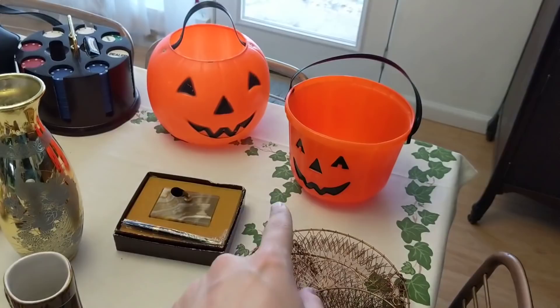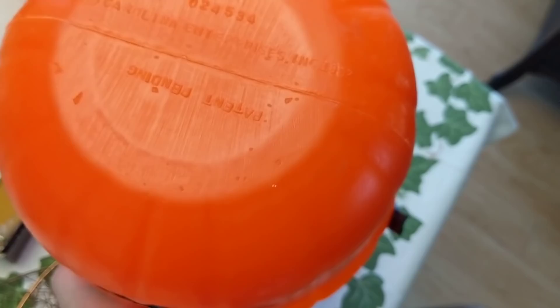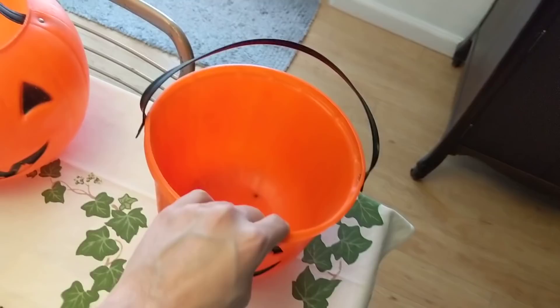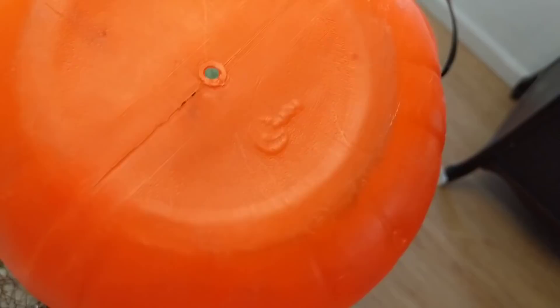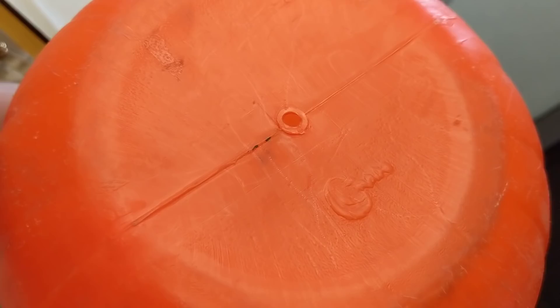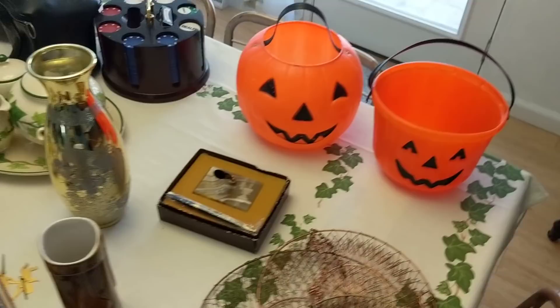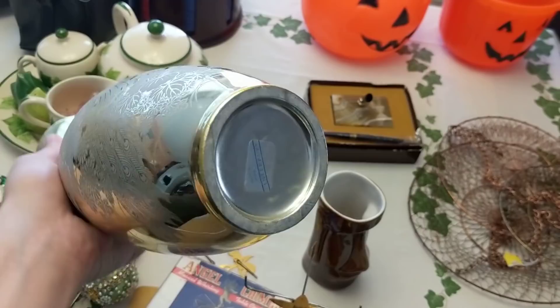I also grabbed these two pieces — a dollar each. I liked the interesting shape of this one, and it's marked on the bottom: Carolina Enterprises, 1982. I liked that it was dated. The other one has some writing on the bottom but I can't quite make it out. I might hang on to both of them — I really like this one more though.